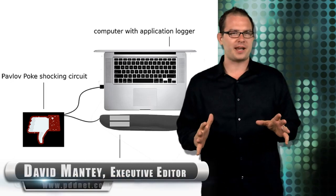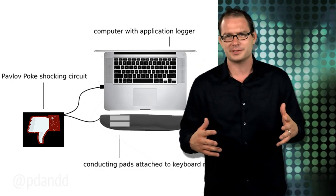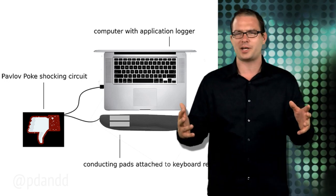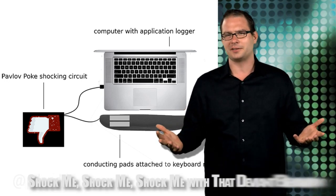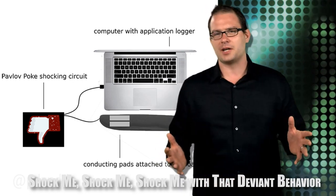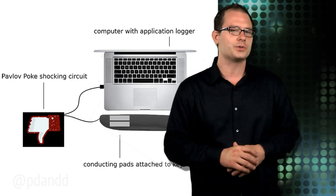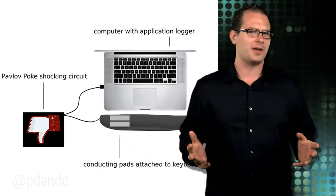A pair of PhD students at MIT are taking on Facebook, email, other social networks, and pretty much every online distraction — which is pretty much anything posted to the internet, ever. Robert Morris and Dan McDuff have created Pavlov Poke, a keyboard accessory designed to wean users from all that nonsense that gets in the way of your day-to-day.